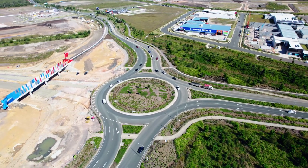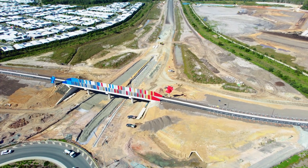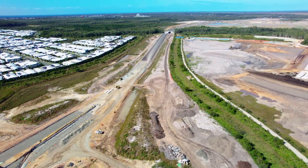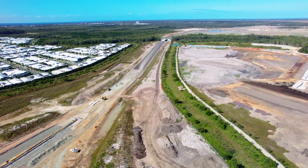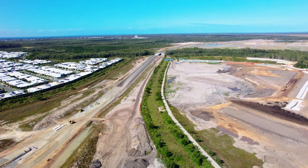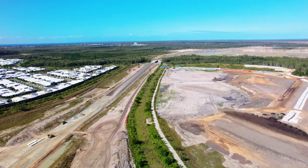Hello and welcome to the Bells Creek Arterial Update. My name is Josh and I'm the project director here for Stockland Aura. Construction of the Bells Creek Arterial Road has been progressing well over the last six months. The connection of the Bells Creek Arterial to the Bruce Highway provides a southern entry into the Sunshine Coast and importantly improves connectivity for our Narimba and Banya residents.